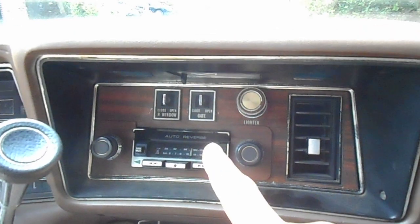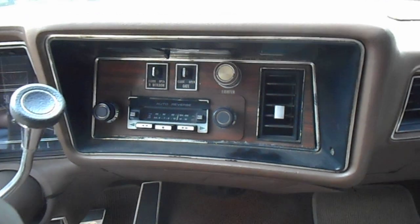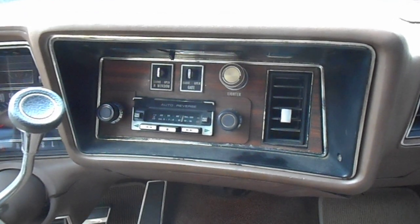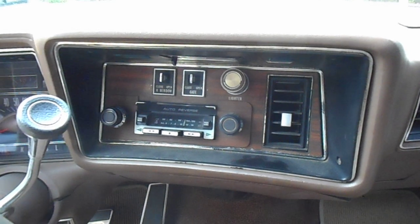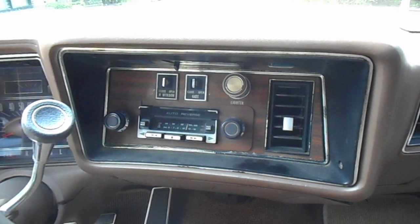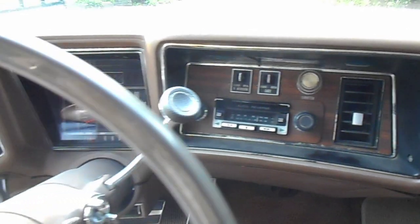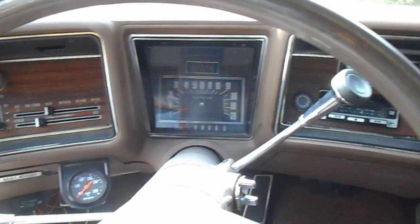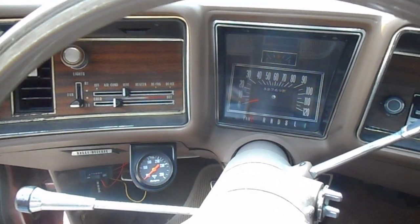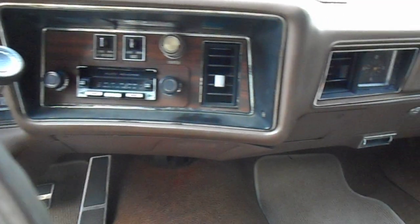I recently bought that tailgate switch — new old stock. I'm really happy about it because the old one already broke. I found a switch in a '73 at a junkyard and now the tailgate is operational, but you never know. The temperature gauge is not original — I got it there just to be safe.